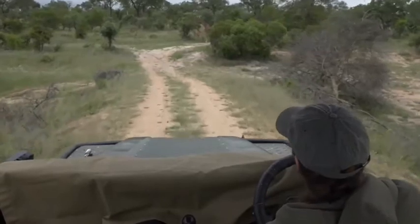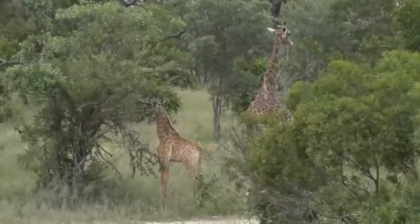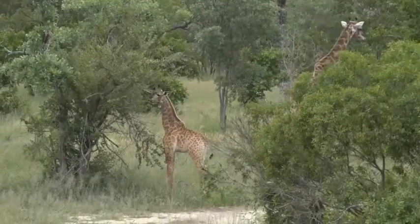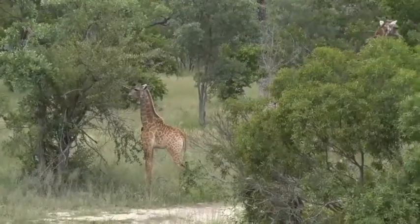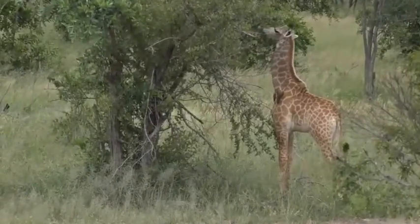So I'm watching her carefully, making sure that they feel comfortable. Here's the little one — look at that. Our baby giraffes are always so terribly disproportionate.